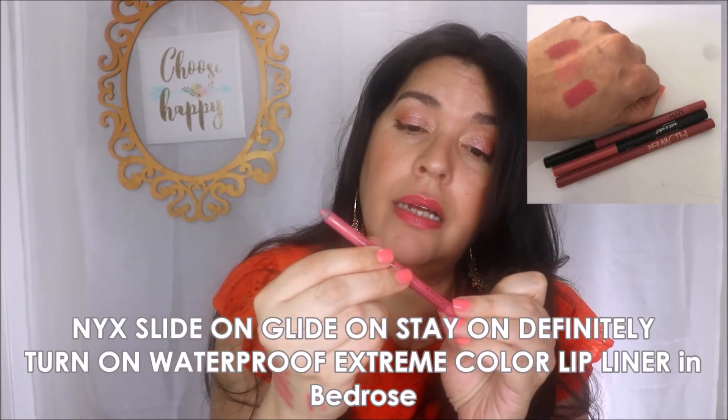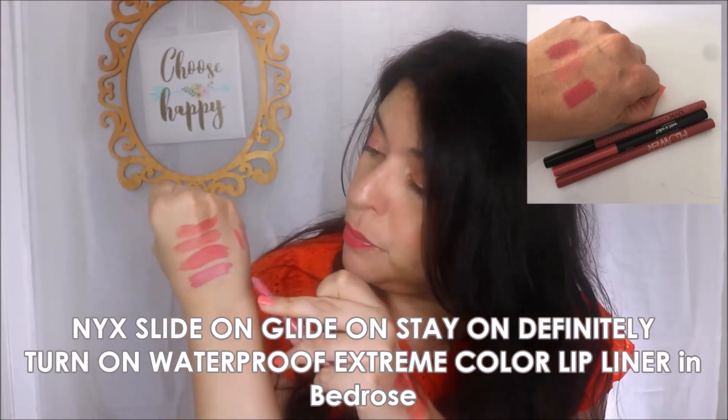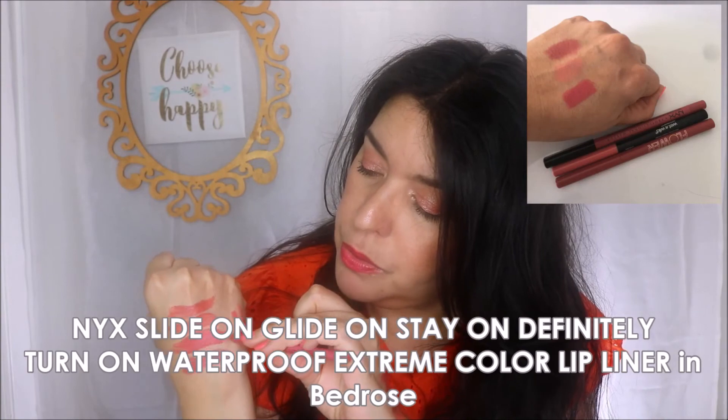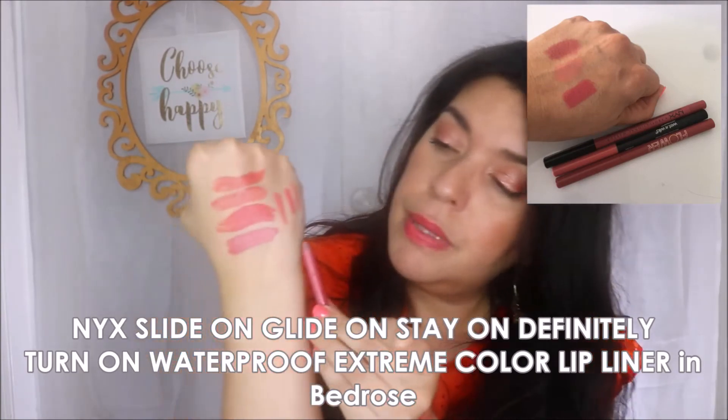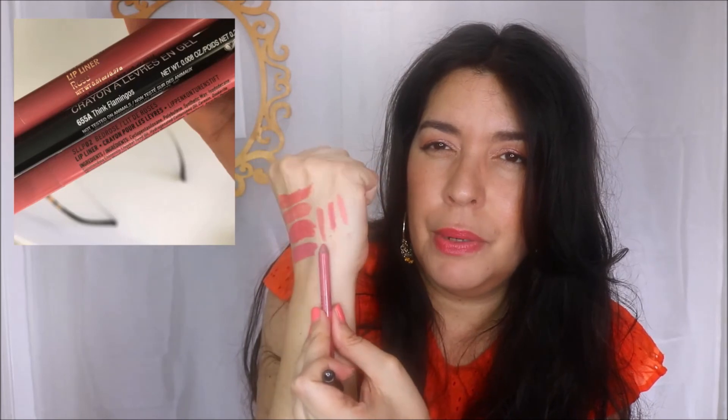Lastly is the NYX Slide On Glide On Stay On Waterproof Extreme Color Lip Liner in the color Bed Rose. This one you have to sharpen. It's almost like a dusty coral. These are the lip liners I tend to pull out when I'm going to wear a coral lipstick — they work really really nicely and perform so well on the lips. All of them are just so good.